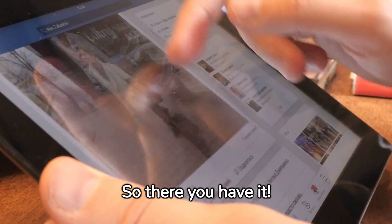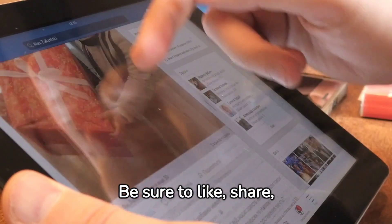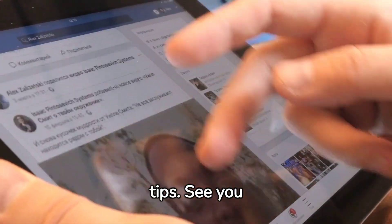Wired Internet connections can also provide better speeds versus wireless. So there you have it. Understanding your Internet speed is the first step to a smoother online experience. Be sure to like, share, and subscribe for more tech tips. See you next time.